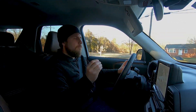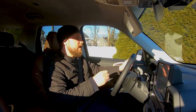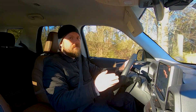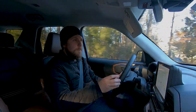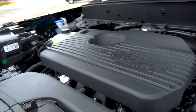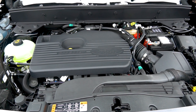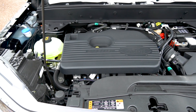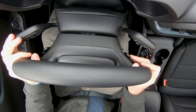The Bronco Sport's base engine is a 1.5-liter 3-cylinder EcoBoost, producing 181 horsepower and 190 pound-feet of torque. While you may be low on cylinder count, you never feel as though you are missing any power, because the 8-speed automatic transmission keeps you in the meaty part of the power band. In the Badlands trim, you get a 2.0-liter EcoBoost I4 with 250 horsepower and 277 pound-feet of torque, paired with a SelectShift 8-speed automatic transmission that allows you to choose your own gears when the trail dictates.